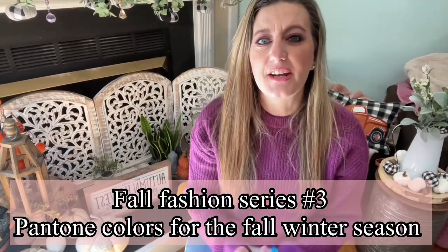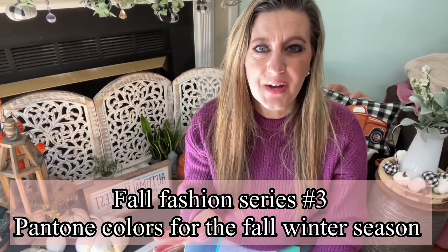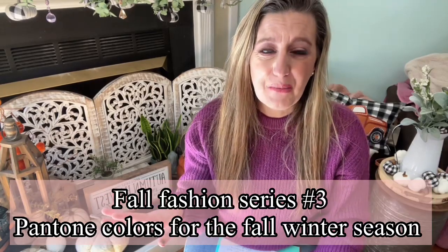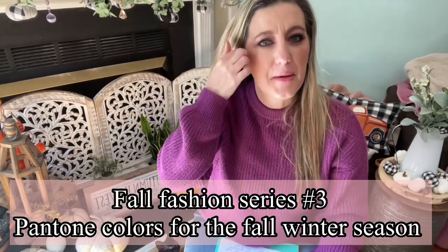Welcome to the third video in our fashion series for fall and winter fashion 2021. I do want to apologize — I have a little bit of a scratchy voice today, hopefully I'm not losing it, but it's kind of going in and out. I think I have allergies because my eyes are watering too.